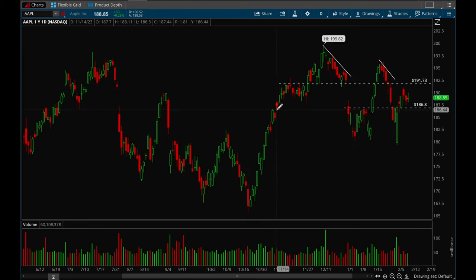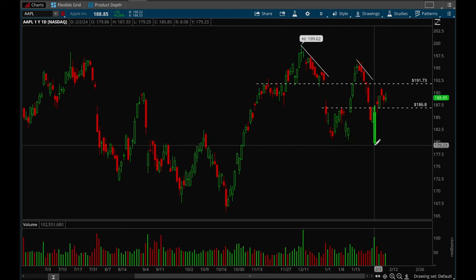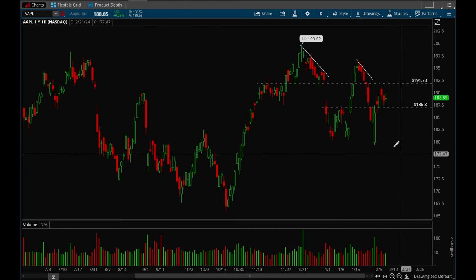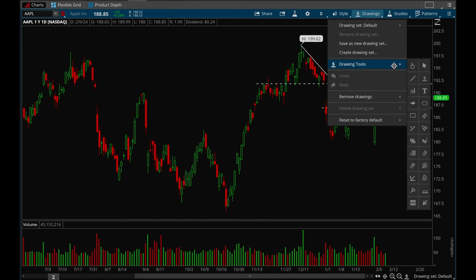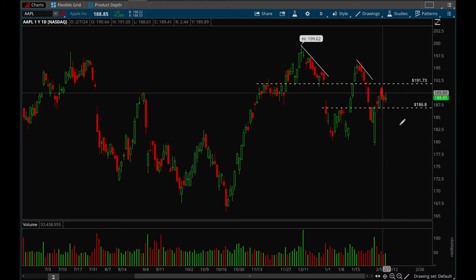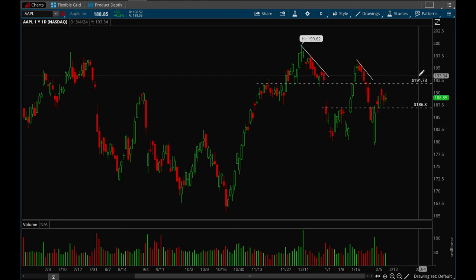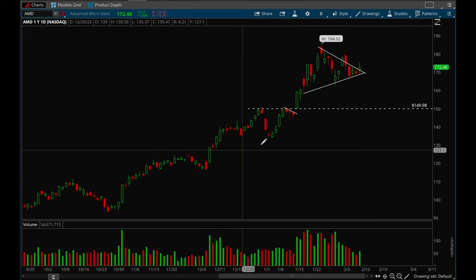Apple looks pretty good here — it's just back into a consolidation between 192 and 186. It had a gap down from earnings but got bought up really really quickly. It put in an undercut and reversal move, undercut these lows, then bounced off that. Right now we're forming a little bull flag — not the best bull flag, but we're stuck in this consolidation zone again. I think Apple looks like it wants to get back to the 192 level.